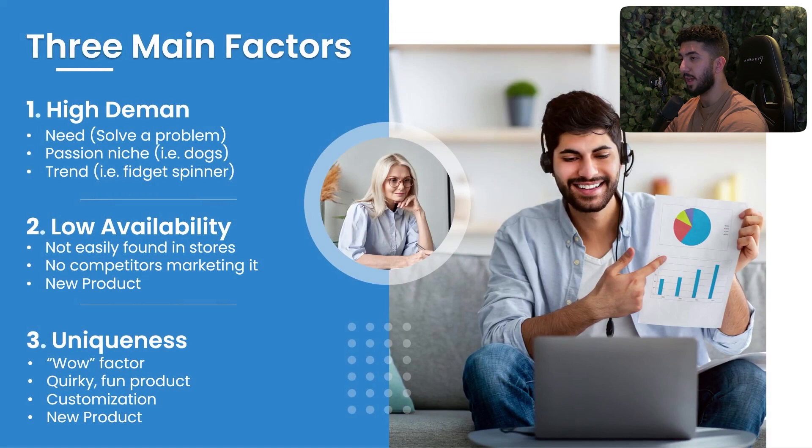There are three main factors. First, it should be in high demand — it needs to solve a problem, be in a passion niche like a dog niche or beauty niche, or be trending. Keep in mind it doesn't need to have all three; sometimes one or two is more than good enough.